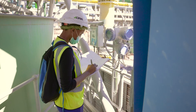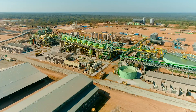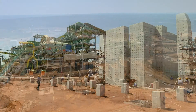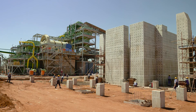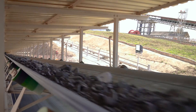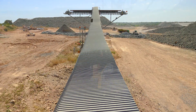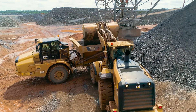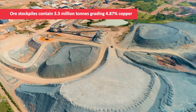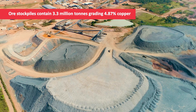The Kakula Concentrator's current capacity is 3.8 million tonnes per annum, with plans to start up the second module in Q3 2022, taking capacity up to 7.6 million tonnes per annum. The mining team has been extracting and stockpiling high-grade copper ore since May 2020, and currently has more than 3.3 million tonnes of ore on surface at an average grade of 4.87% copper, ready to be processed.